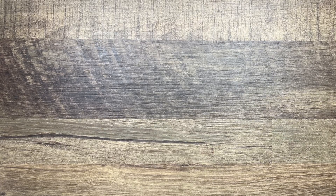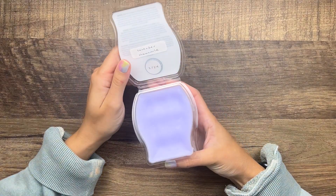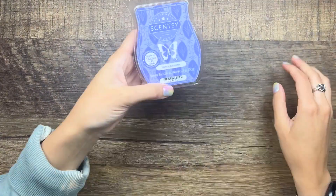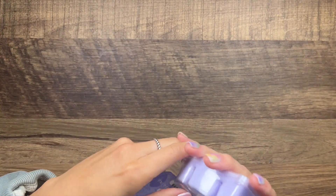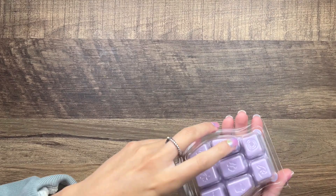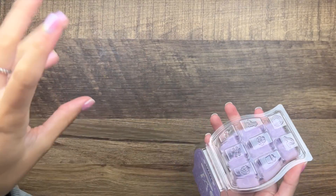Everything else is Scentsy. First we have Lots of Lavender — this was a Bring Back My Bar in January, lavender and chamomile. Just a very soft scent — I'll probably melt that in the bedroom. Then I have another lavender: French Lavender, which is more of an herbal lavender — wild lavender from the hills of France, very herbal. And then we have Lavender Cotton — purple lavender, soft cotton, and daisy blossom. I'm actually using this for my laundry right now.